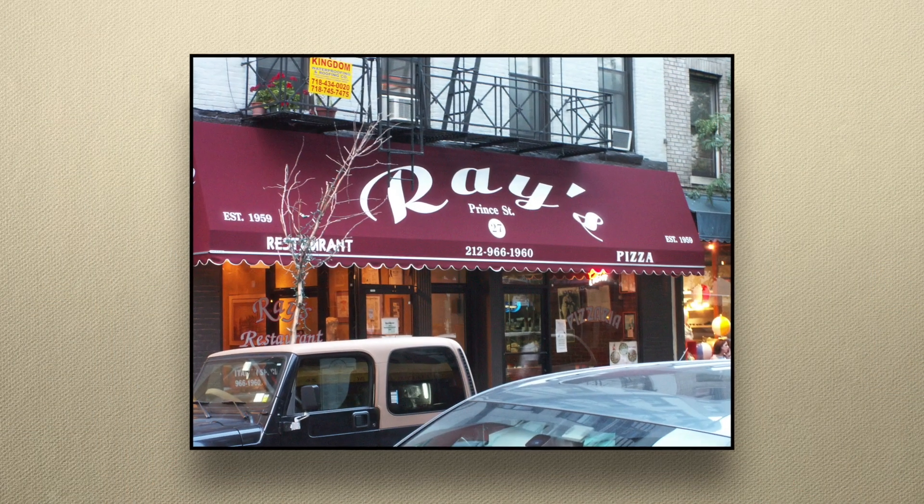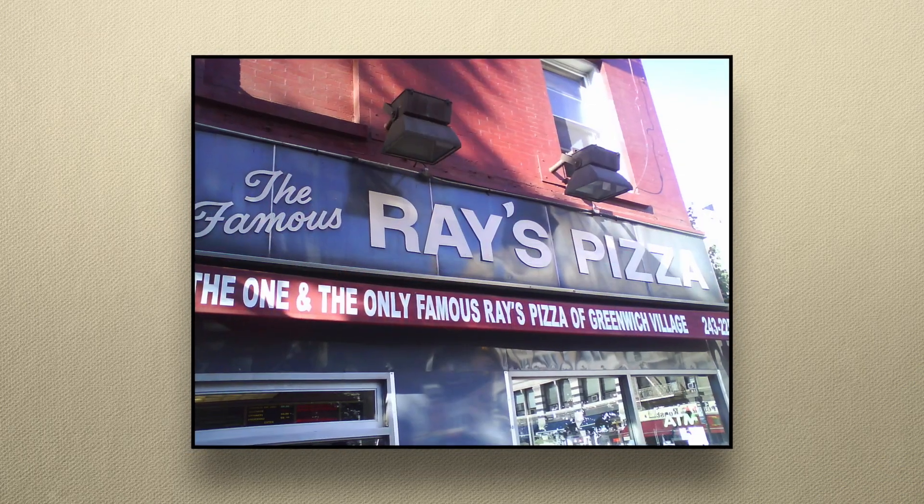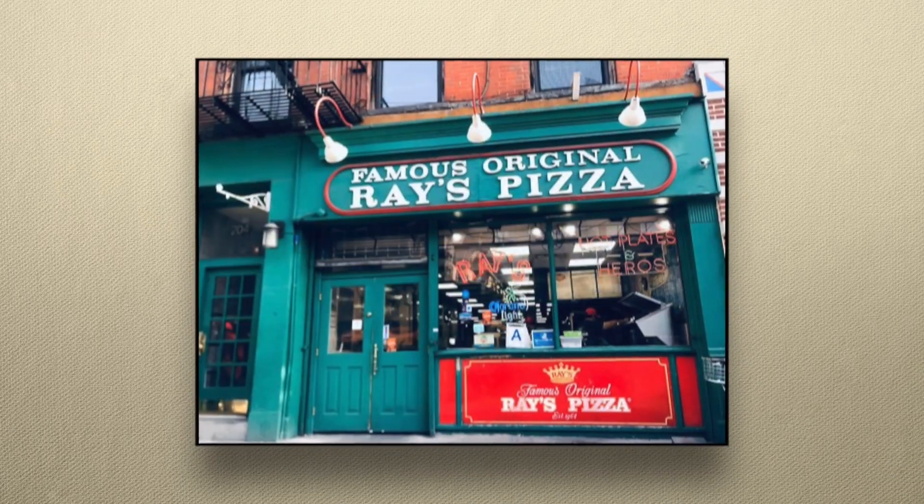I am reminded of the whole Ray's Original Pizza, Famous Ray's Pizza, and World Famous Original Ray's Pizza situation in New York City. So I had to try to figure out what happened — but I hear the internet likes short videos better, so you'll have to check out my next video for the rest of the story.